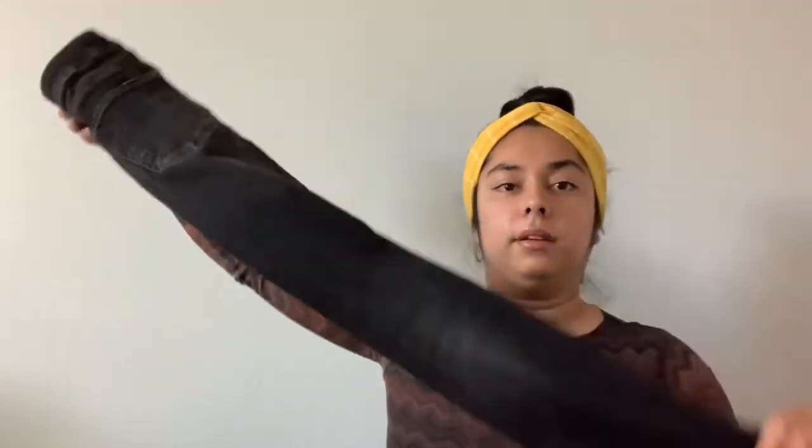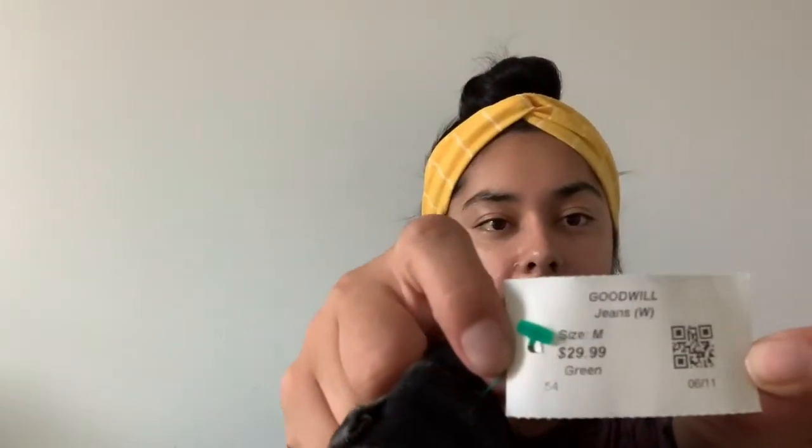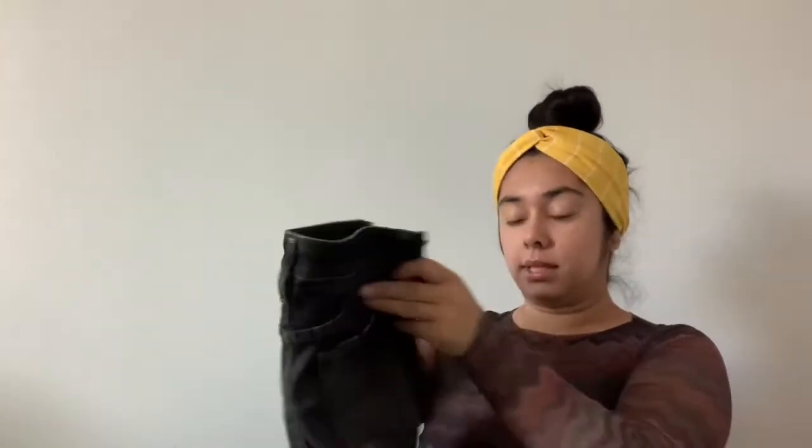These are Citizens of Humanity — they are the Racer low-rise skinny in size 29. They're black jeans and they look brand new even without tags. I noticed Goodwill had these priced at $29.99 — no one was going to buy them for that. Now they're at the bins and I bought them for $1.29 a pound, so I'll make profit even selling them for $15 to $20.